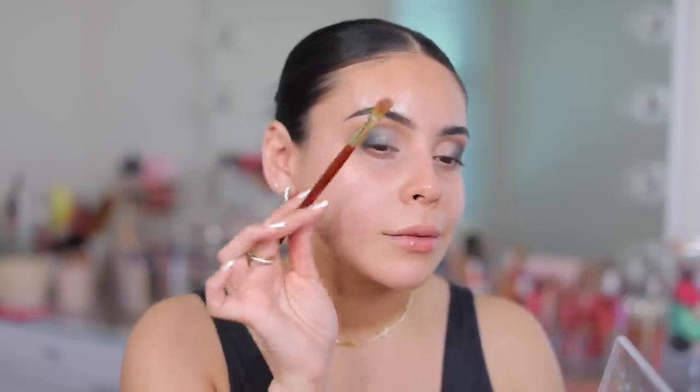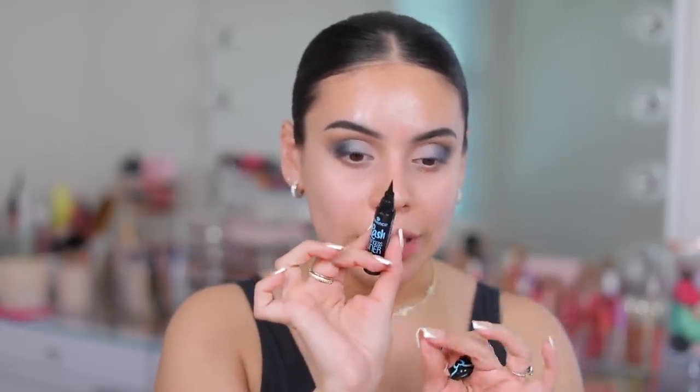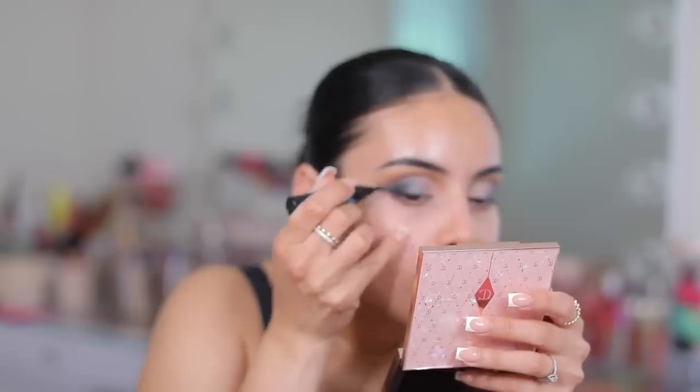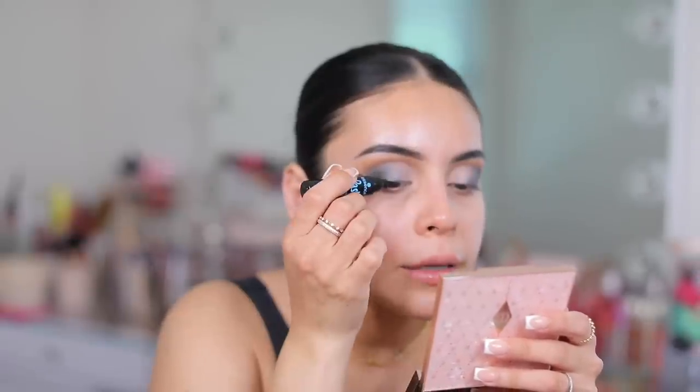I don't like this — it's the Essence Lash Princess liner. You know I love the Lash Princess mascara, it's one of my favorites, but this liner I just can't get into. It has a huge marker body with a tiny little tip at the end, and I feel like it's just too thick and large, making it really difficult to work with. I'm going to do a little wing because the look calls for it, but I just don't like the felt tip. The formula is not the best either — I wish it dried down to more of a matte finish.